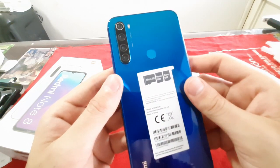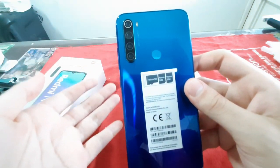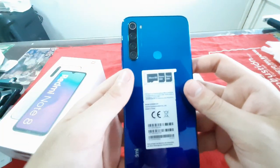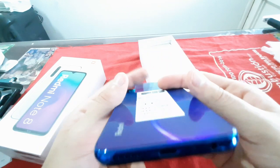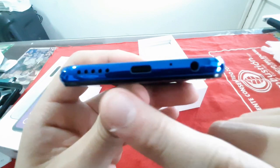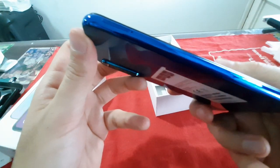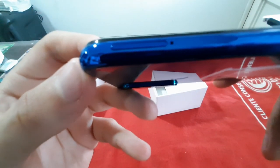Aunque tiene algunas características que tocaría mejorar, pero ya es versión de software. Ya que son 48 megapíxeles, este procesador lo que hace es un reescalado. Aquí tenemos el típico conector jack, entrada tipo C, los parlantes y los dos hoyos para el micrófono. En la parte superior tenemos el sensor de infrarrojo.